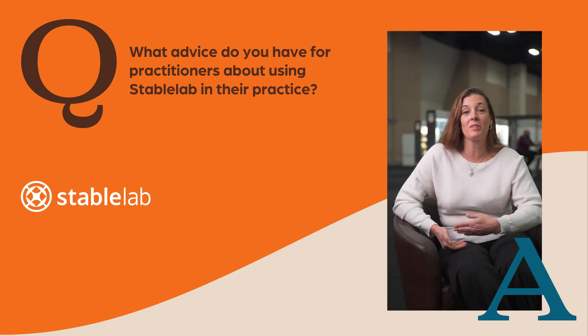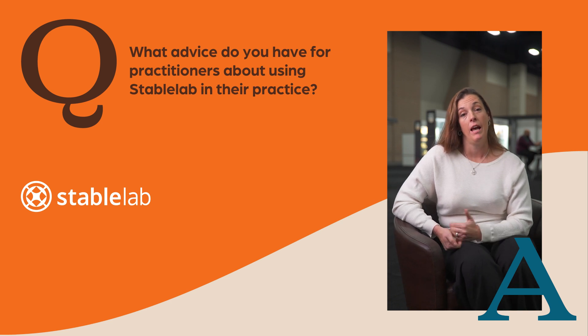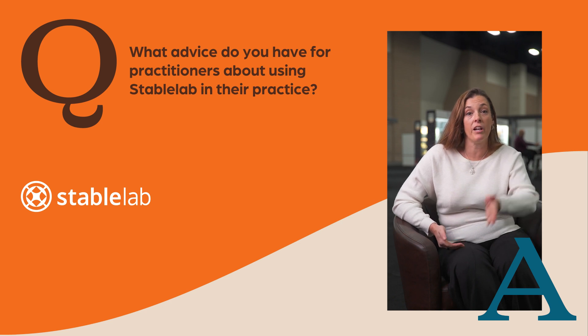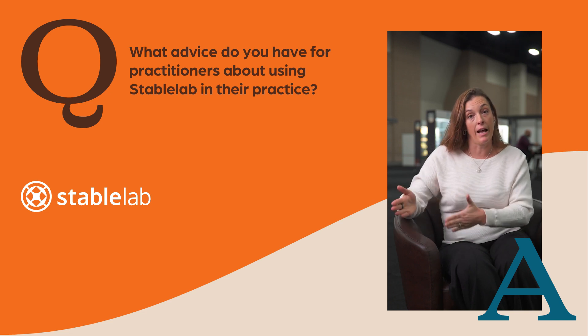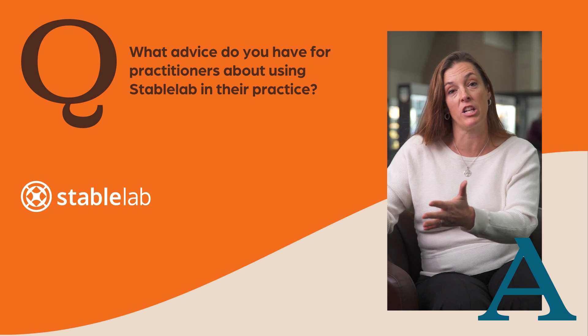If I were talking to somebody regarding StableLab use in practice, I would say it's a huge time-saver for us as clinicians — it makes our job more effective and more efficient. There's less ambiguity in our answers to our clients. We can definitively say your horse with a snotty nose has allergies and is not contagious, or we can definitively say your horse has elevated SAA and therefore has the chance of being contagious to your other animals.